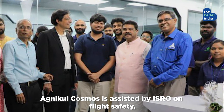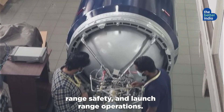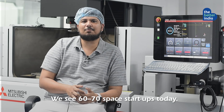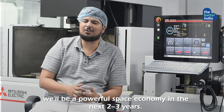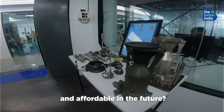Agnikul Cosmos is assisted by ISRO on flight safety, range safety and launch range operations. It's a good time to be in India for space — we see almost nearly 60 to 70 companies having a space startup. Even if 20% work out of that, we'll be a powerful space economy in the next 2 to 3 years.